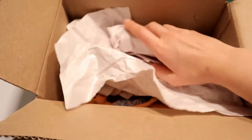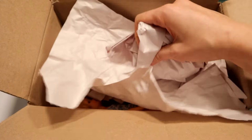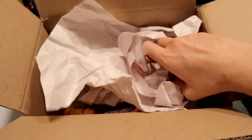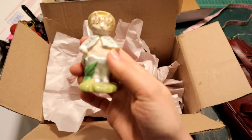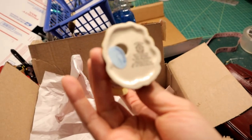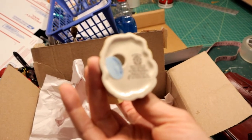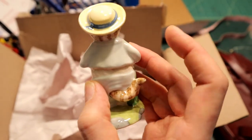Some breakables are in here — it's wrapped up like a little burrito. This is Beatrix Potter, this is Tom Kitten. It has the logo there and this is by Beswick, made in England — 'Tom Kitten in the Rockery.' This is from the late 90s. They had a whole series of little Beatrix Potter figures.